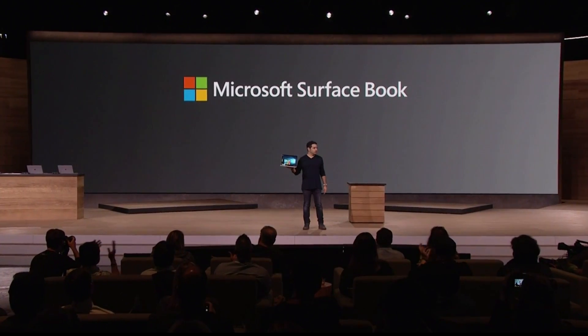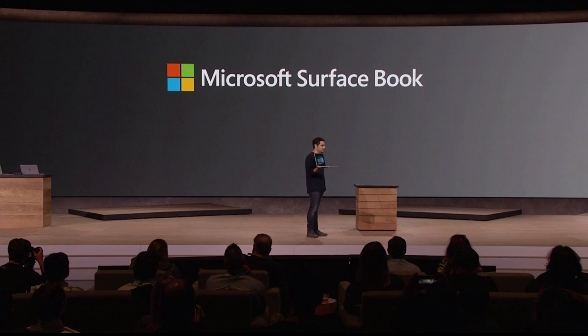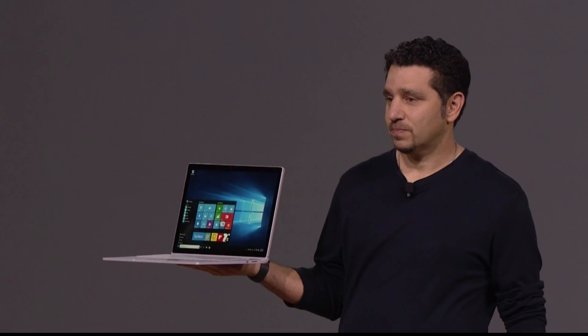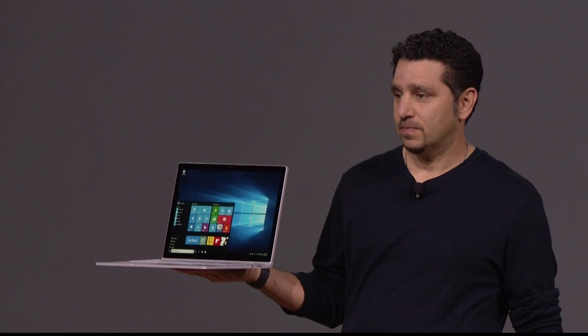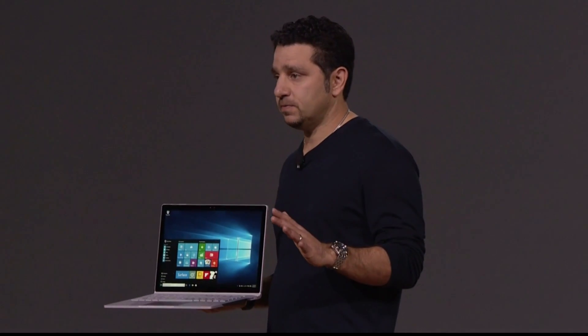This is Surface Book. This is the ultimate laptop. It's the first laptop ever built by Microsoft, and it redefines everything — everything you expect in a laptop.